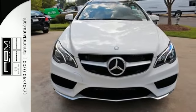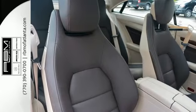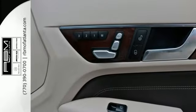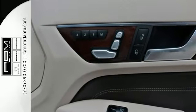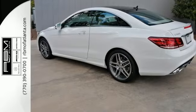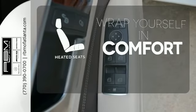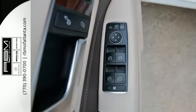Heated front leather seats with memory, dual zone climate control, and the command system help tailor the ride to suit you specifically. Your safety is also at the forefront with Collision Prevention Assist Plus, Attention Assist, and Embrace. Ward off the chills with the heated seats — passion and beauty for all your senses.